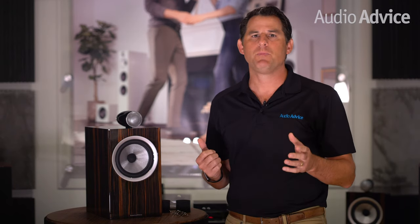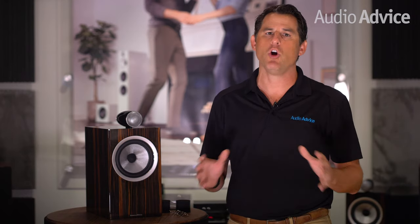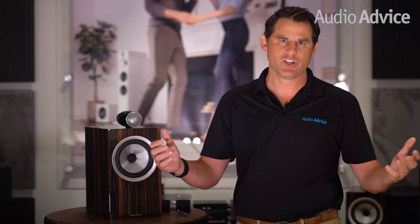B&W Signature Series speaker releases are like a rare wine or fashion release. They only come out every few years, production is very limited, and they represent some of the best sound B&W knows how to create. Every release usually sells out quickly and becomes somewhat of a legendary high-performance speaker. B&W introduced their very first Signature Speaker back in 1991 to celebrate their 25th anniversary. The fourth release occurred in 2006 with the Signature Diamond, and we are happy to announce the fifth release 14 years later — the Signature 702 and Signature 705.